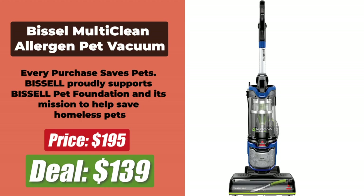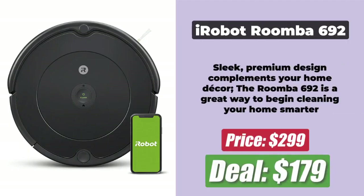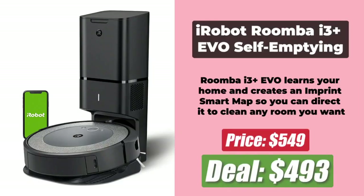At number 6 is the Bissell Multi-Clean Allergen Pet Vacuum, which is now at $139 after a 28% discount. At number 7 is the Shark Navigator Deluxe Upright Vacuum, now at $189 after a 14% discount. At number 8 is the Samsung Jet 90 Cordless Stick Vacuum, which is now at $501 after a 34% price reduction. At number 9 is the iRobot Roomba 692 Robot Vacuum, now at $179 after a massive 40% discount, translating into a $120 price cut. At number 10 is the Roborock S6 Robot Vacuum and Mop, now at $459 after a 23% discount. At number 11 is the iRobot Roomba i3 Plus EVO Self-Emptying Robot Vacuum, now at $493 after an 11% price reduction. Links to deals are in the description below.